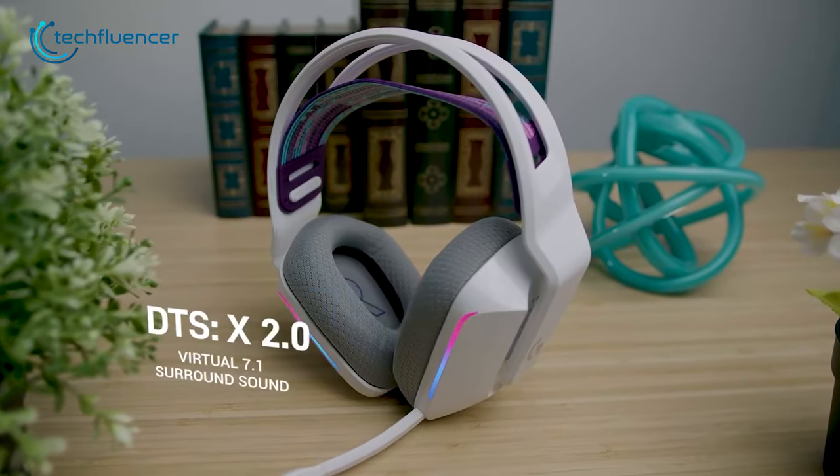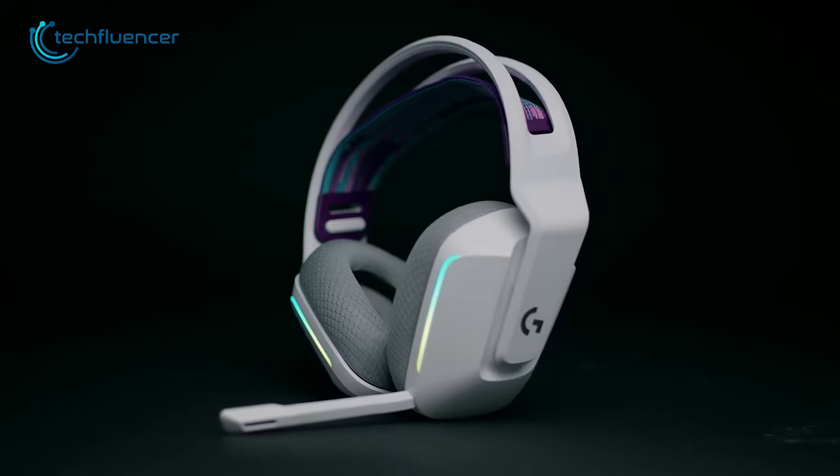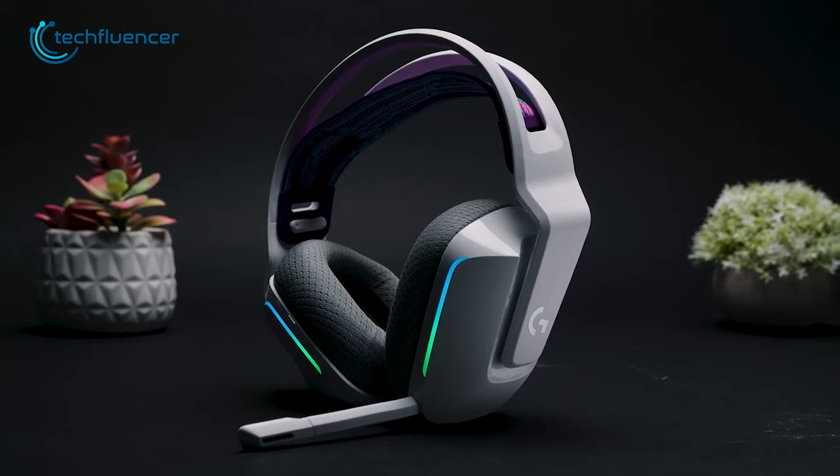In summary, the Logitech G733 Lightspeed is a stylish and minimalist headset that is perfect for those who value style and want to make a statement with their gaming gear.